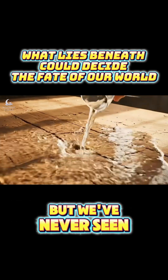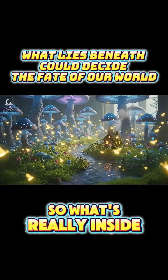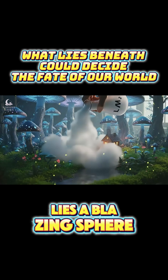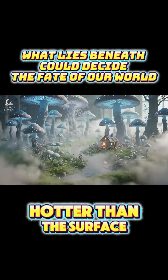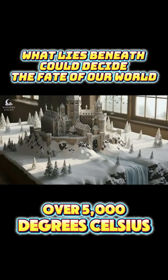We've explored space, but we've never seen what lies beneath our own feet. So what's really inside the Earth's core? At the center of our planet lies a blazing sphere of solid metal, hotter than the surface of the sun, over 5,000 degrees Celsius.